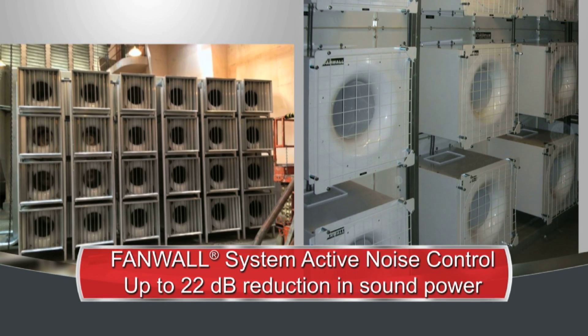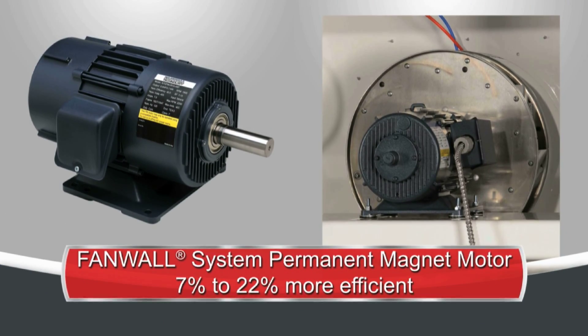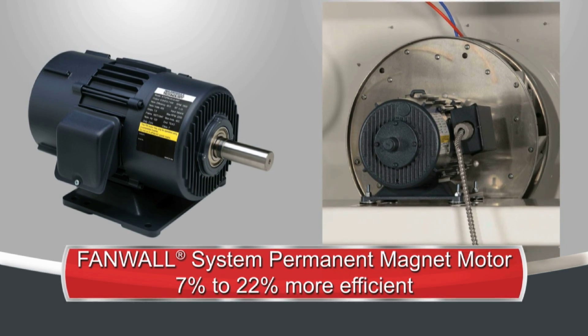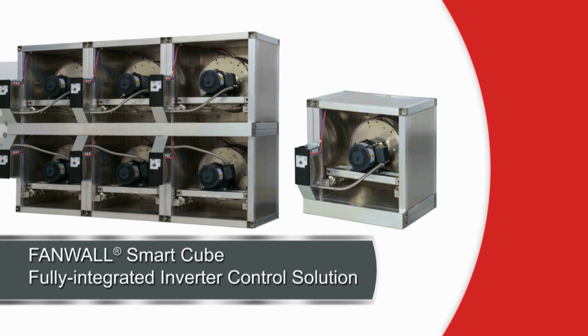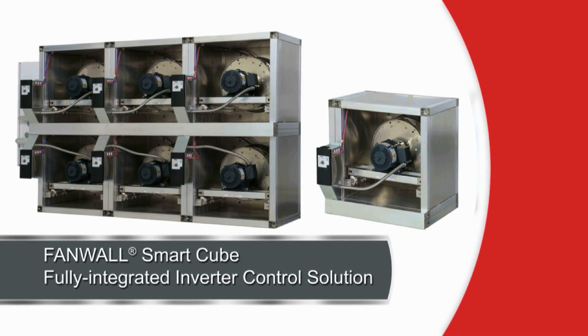Fan Wall systems are also available with permanent magnet motors for a seven to 22 percent increase in efficiency compared to premium induction motors. For faster commissioning and reduced field labor costs, our Fan Wall Smart Cubes are a fully integrated solution for inverter control of Fan Wall arrays.